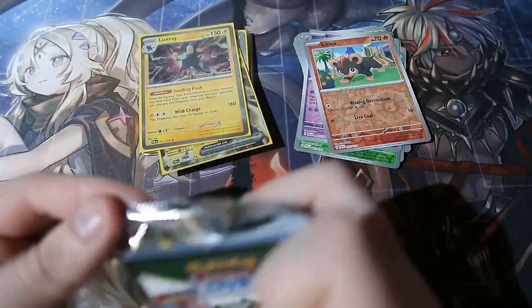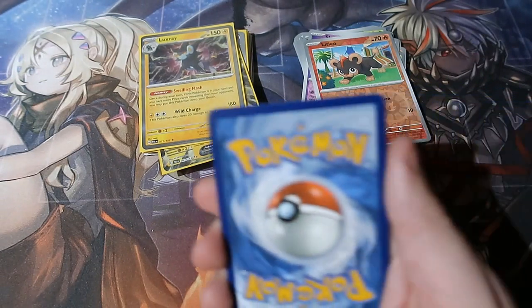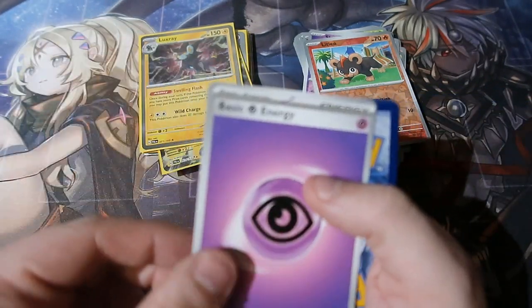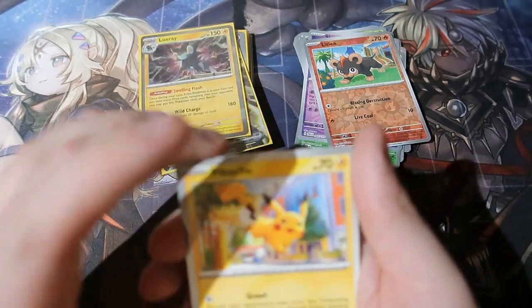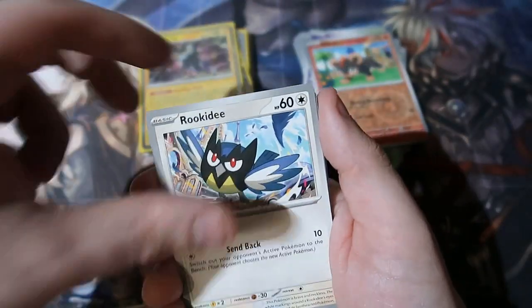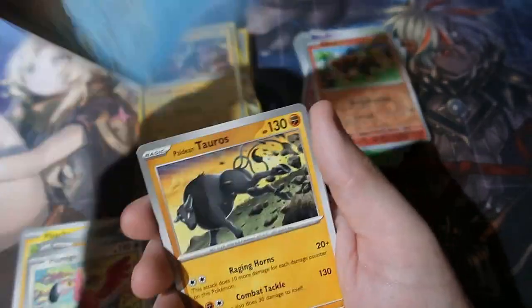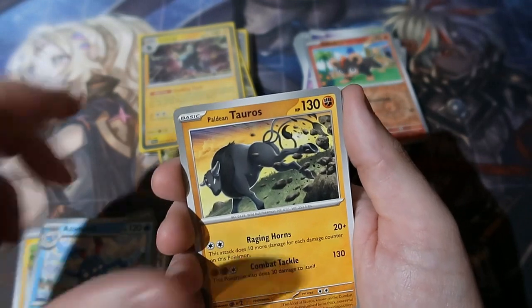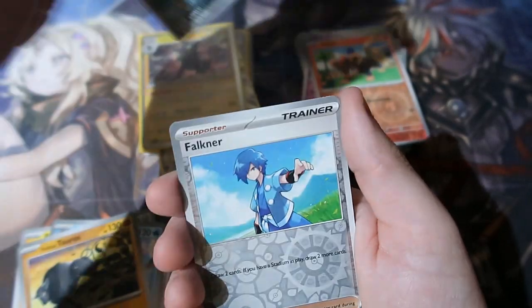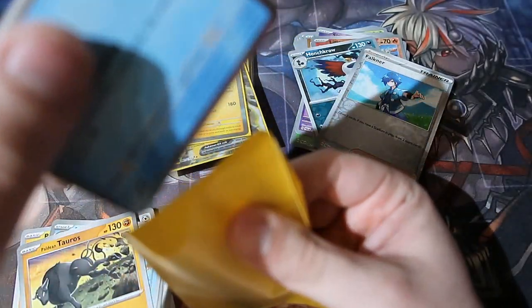Final pack magic — can we end it off with a big holo? Not a standard holo — whether it's an EX, a Trainer Full Art, Ultimate Artwork, anything would be absolutely amazing right now. Psychic energy, Pikachu, Cofagrigus, Krookodile, Flamigo — that's weird. Tauros, Honchkrow, Falinks, and a Palafin. Very nice, I like that.